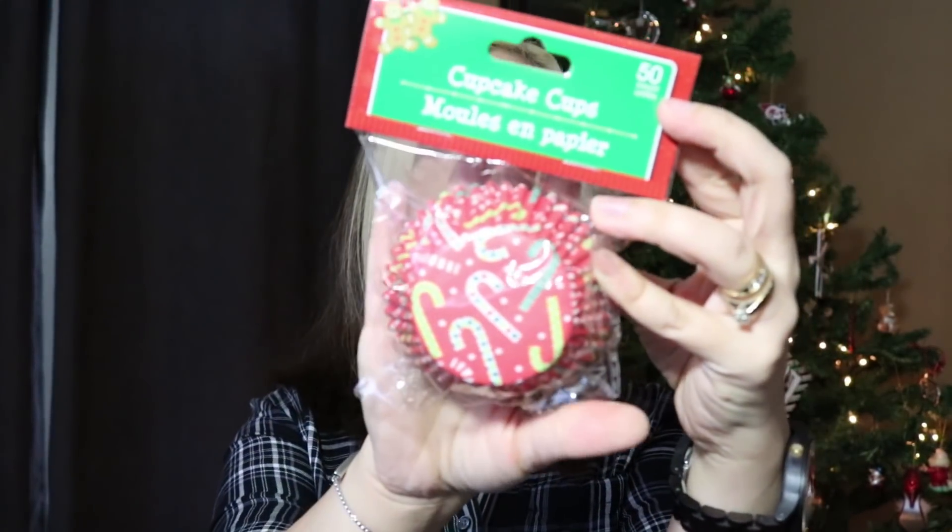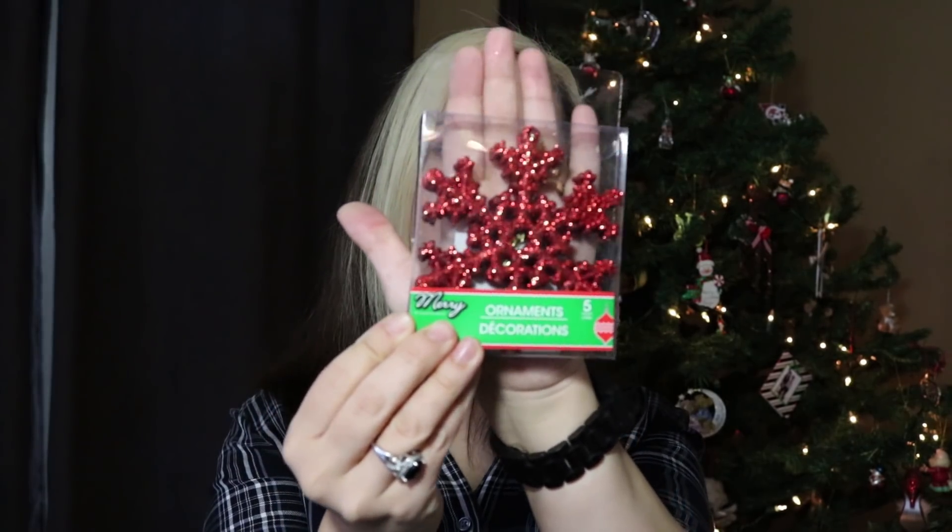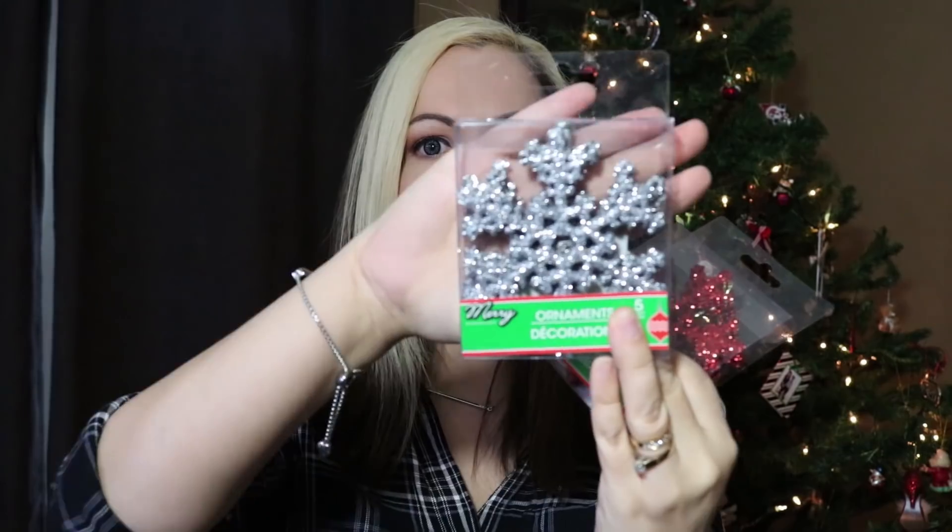I picked up these cupcake liners — I just thought they were really cute with the candy cane design on them. And then I just could not pass these up: I found these cute glittery red snowflake ornaments and also picked up the silver ones. I'm actually in front of my tree right now so I thought these would look really pretty on it.